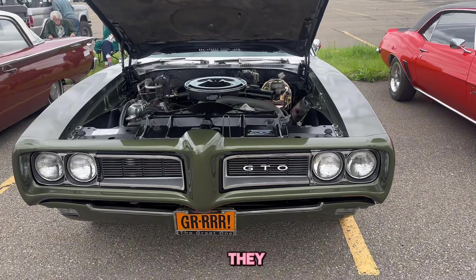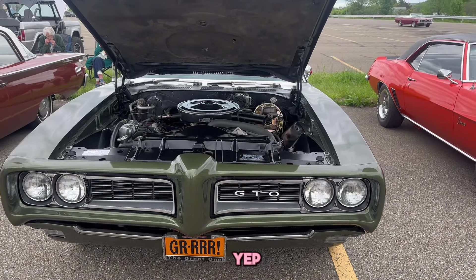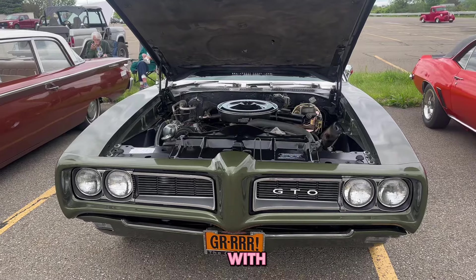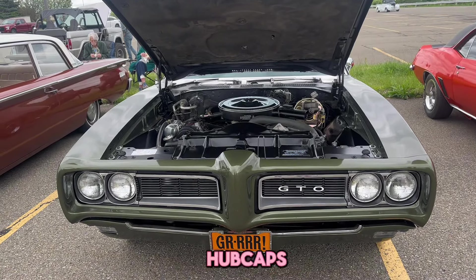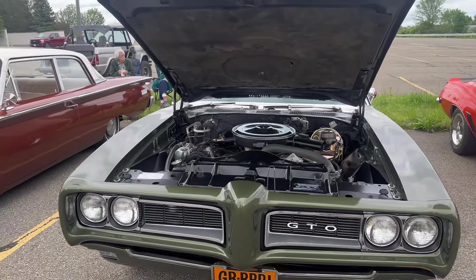They did change a few things when they did the restoration - they added disc brakes up front as opposed to the original drums, for safety. It had drum brakes all the way around from the factory. And they went with Rally Twos as opposed to the hubcaps that were on it originally.